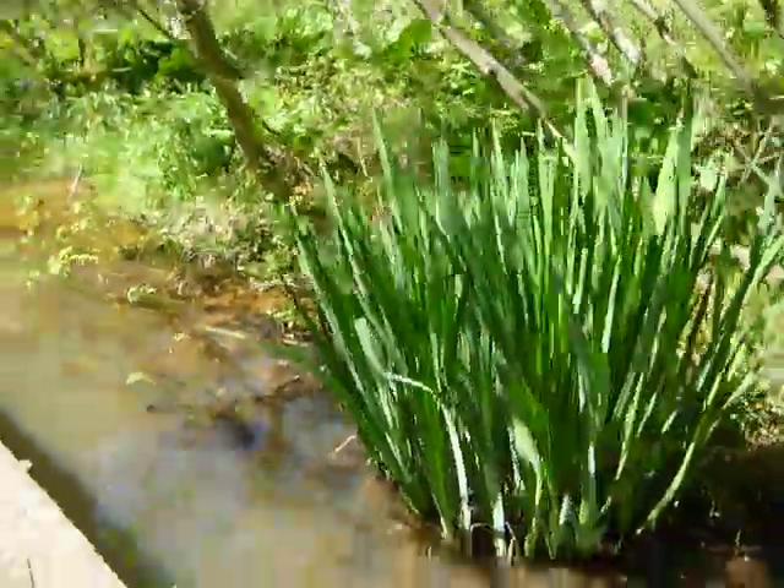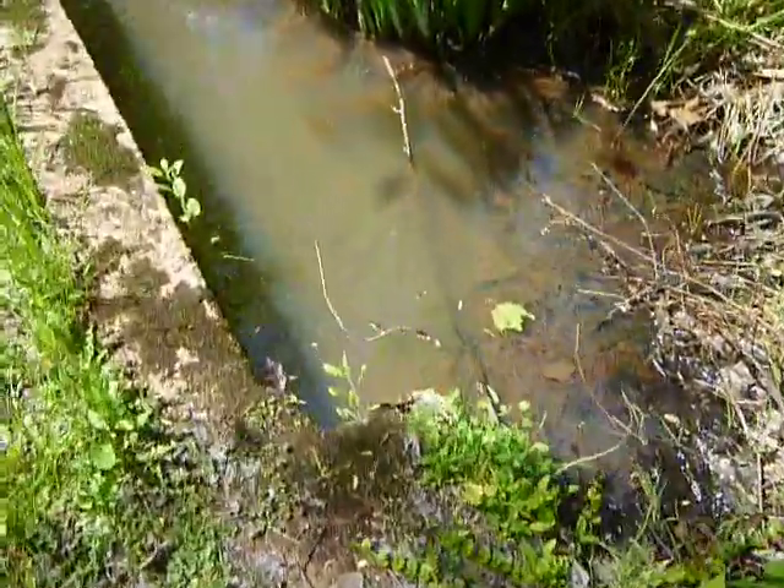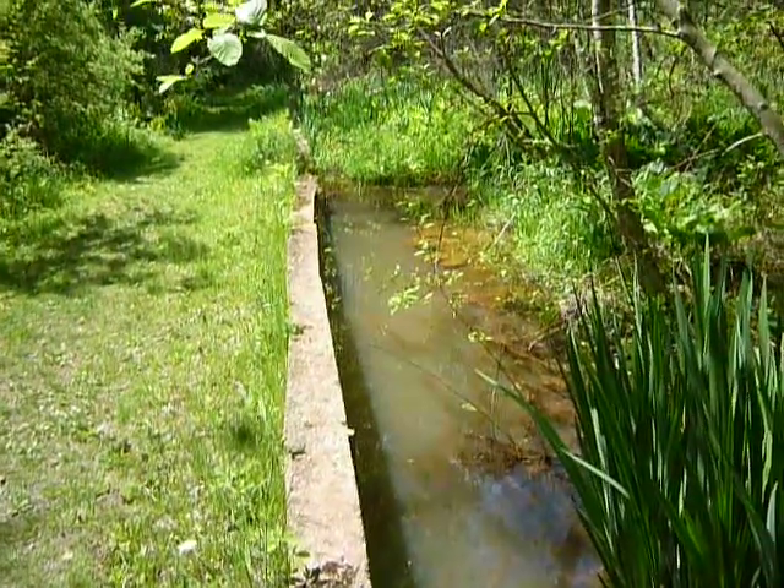That goes all the way down here. There's a corner. I don't know — you never know what these were or were intended to be.